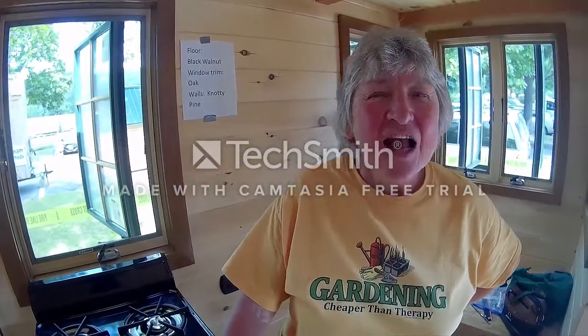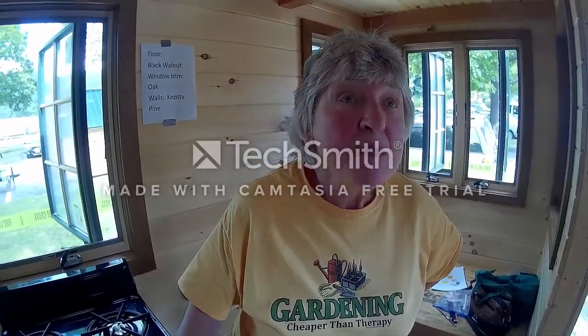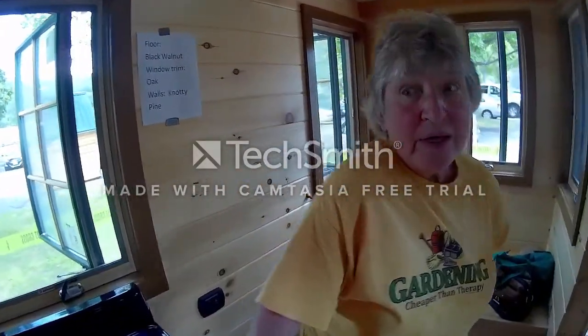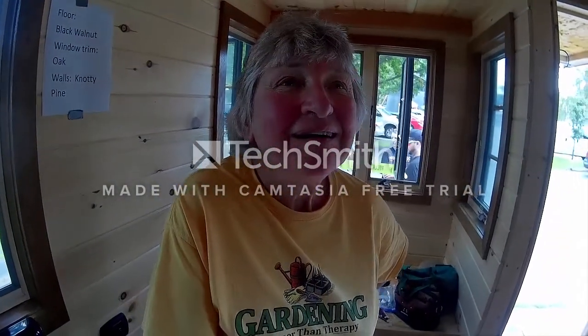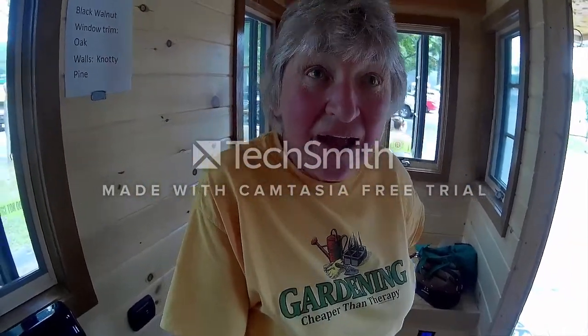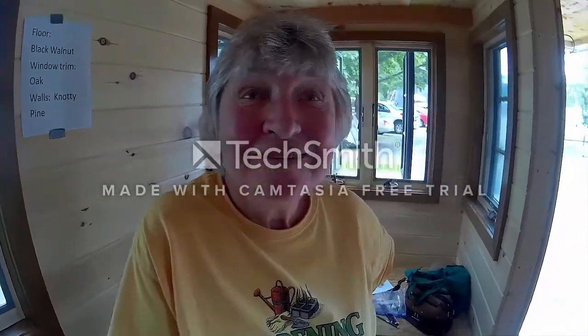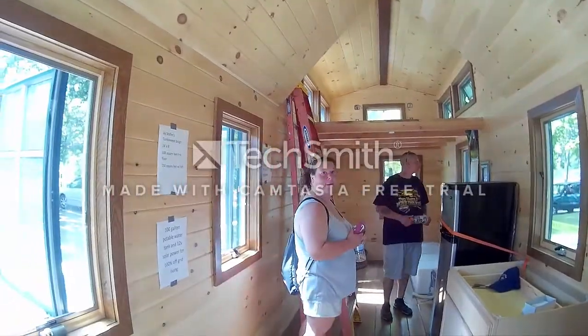How long has it been under construction? Probably about ten months, but he's been doing it gradually — he works full time, so this is what he does on weekends. Is this his first tiny house that he's built? Yes. He got interested in the idea about a year ago and just jumped right into action. The footage is 250 square feet.